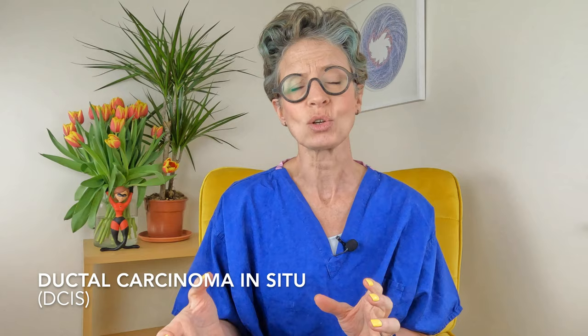DCIS, or ductal carcinoma in situ, is the earliest form of invasive ductal cancer. DCIS cells haven't mutated enough to be able to move around the body — that's what the 'in situ' bit means. The cells cannot spread to your lymph nodes. You can watch my video talking about DCIS here.